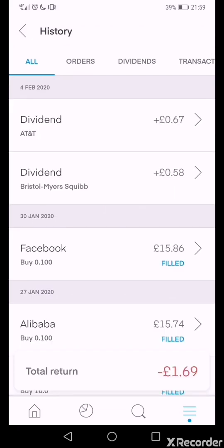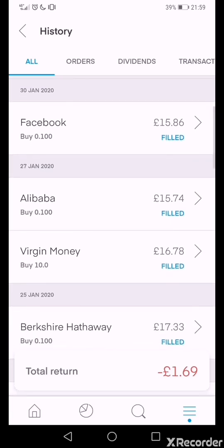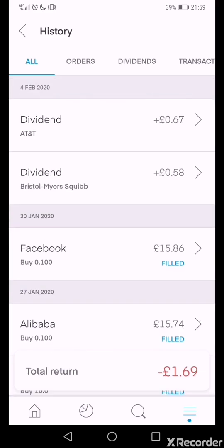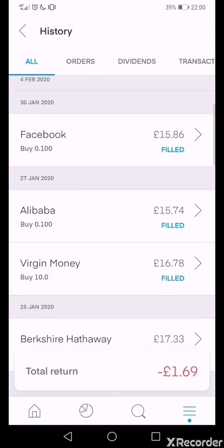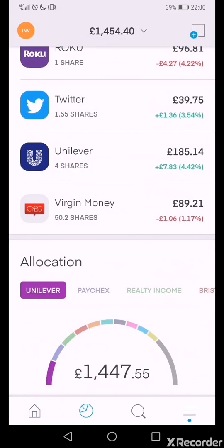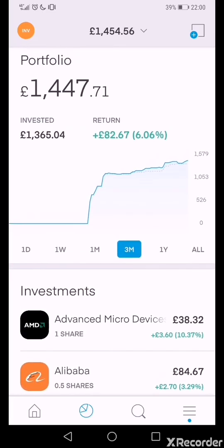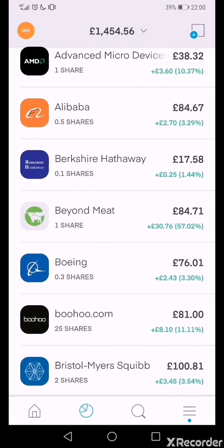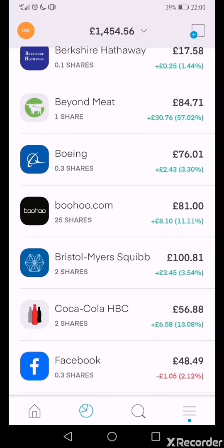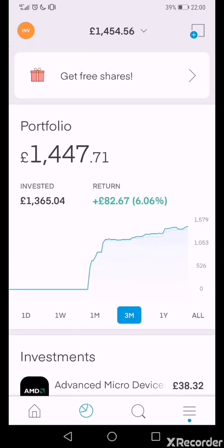Looking at the history, I've got a dividend payment from AT&T and Bristlemar Squid. The platform is a bit glitchy — when you check the trends for some companies they look a bit funny — but it functions and works okay and it tracks my stocks and shares fine, so I'm fine with it.